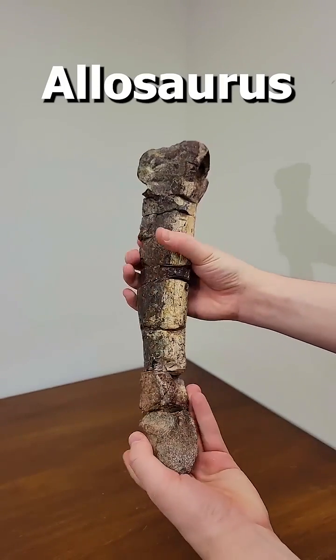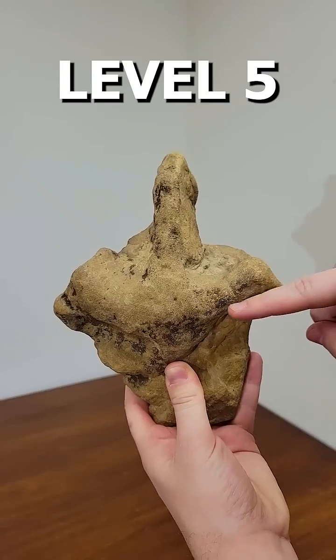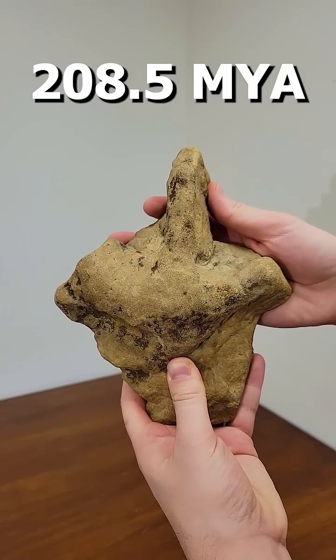Level four: an Allosaurus metatarsal from around 145 million years ago. Level five: a dinosaur footprint from the end of the Triassic, about 208.5 million years ago.